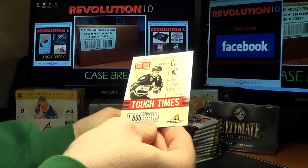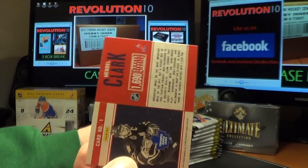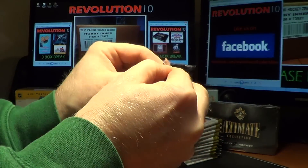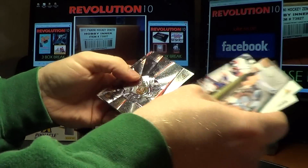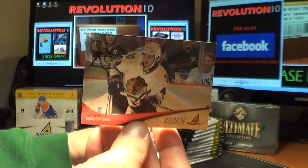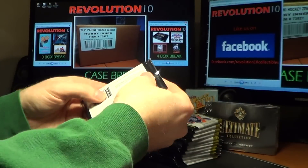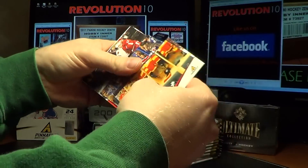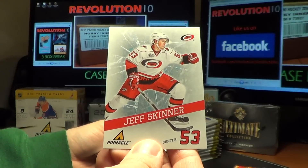For the Toronto Maple Leafs, tough times hit — Wendell Clark. Hard-nosed player he was. And we've got a Pinnacle Rookie for the Chicago Blackhawks of Brandon Saad. And a breakthrough card for the Carolina Hurricanes, Jeff Skinner.